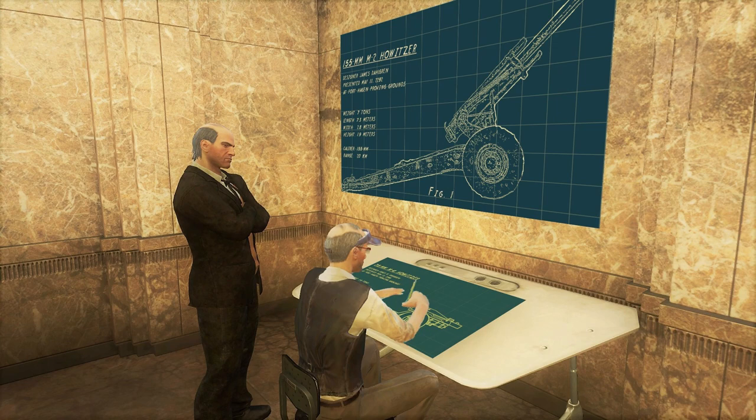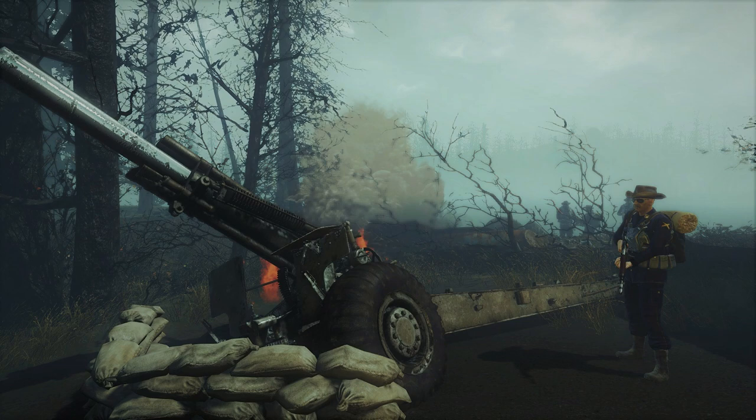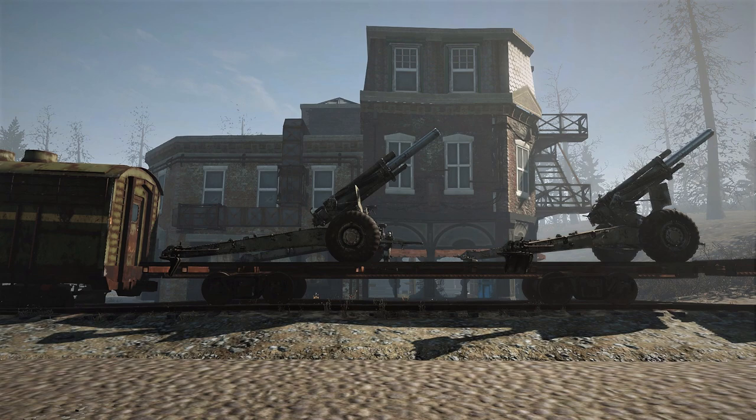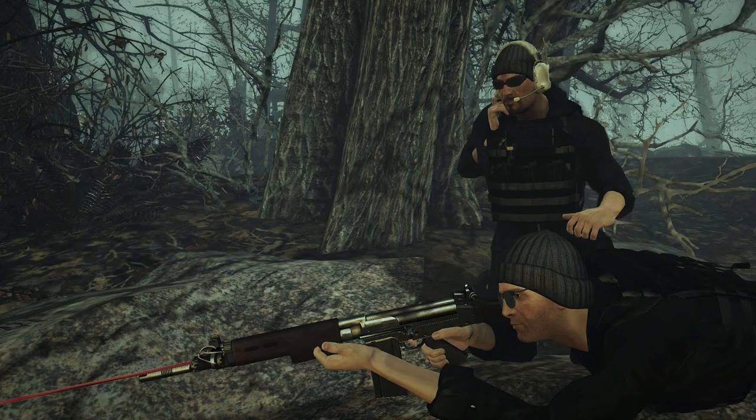Even before the end of the Far Harbor crisis, plans had been drawn up for a replacement field piece. Using ancient blueprints and captured gunner artillery, the Minutemen designed a lighter, more mobile artillery piece. The 155mm M2 howitzer weighed one-tenth the weight of the old mortars and had better range. Although it has less of a punch, it is much more accurate and can be easily transported by Brahmin or by rail. Coupled with scout artillery spotters, the artillery system has proved itself on the battlefields of New Hampshire.